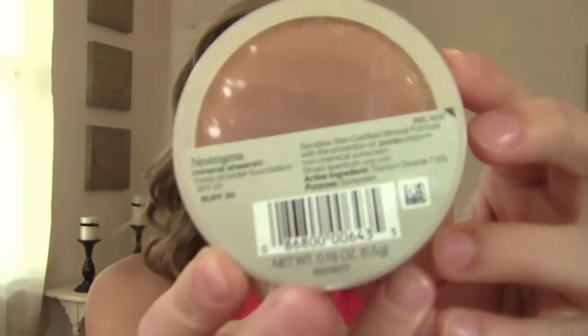The next one is face product, and for me that is my foundation — the Neutrogena Mineral Sheers Loose Powder Foundation. It has SPF 20 and I am in the color Buff 30. This is my favorite for summer because it is very light on my skin compared to liquid foundation. In summer you have to worry about liquid foundation melting off your face in the heat — where I live it gets very hot and humid. Using a powder foundation helps with that; I feel like you don't have to worry about it as much.